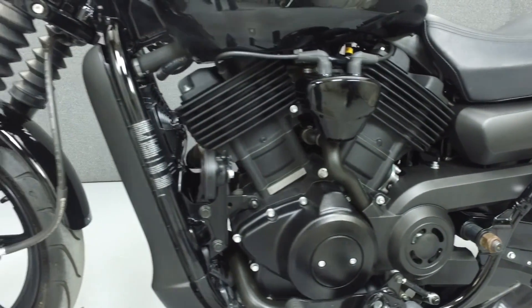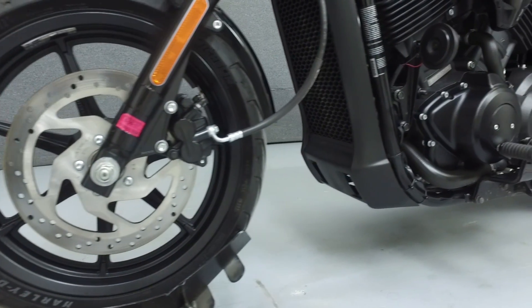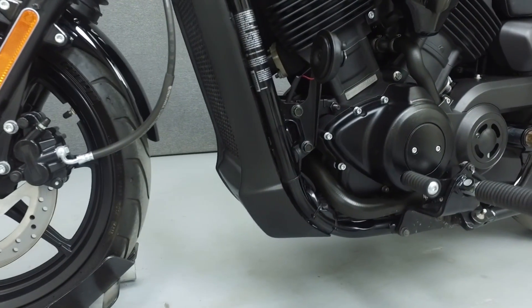This bike has been fully serviced and detailed and comes with a 90-day nationwide warranty. We've also purchased a CycleCheck's vehicle history report for this bike. You can view the report by clicking the link on the right side of the screen.